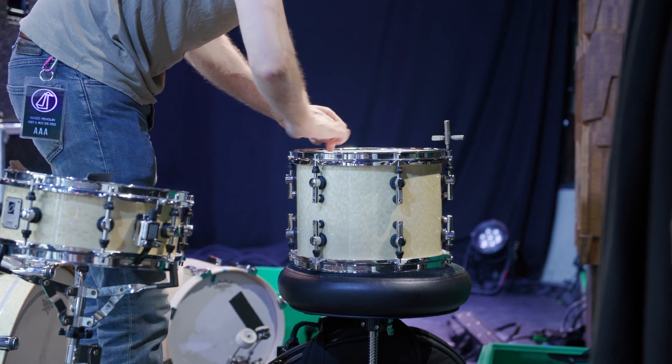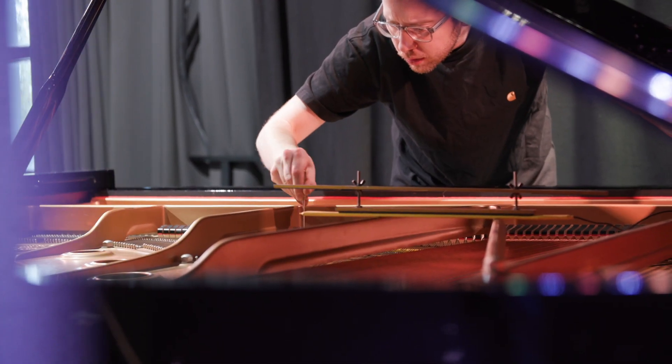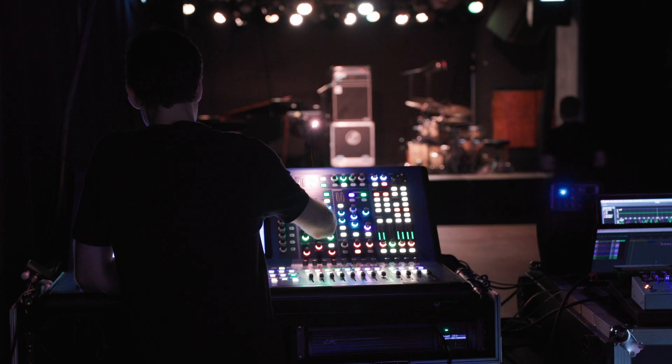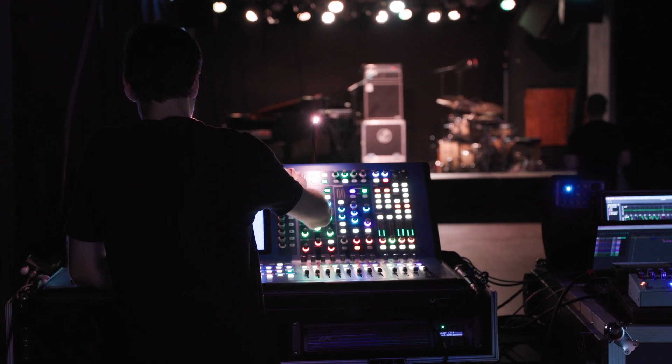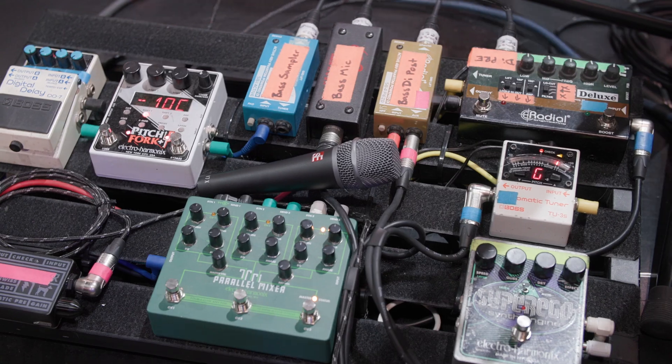For GoGo Penguin, the main priority for audio is to achieve level and clarity. The difficulty we have is two acoustic instruments that can be quite difficult to amplify — grand piano and double bass. With the scale of the different shows we're doing, it's really about trying to achieve the same clarity and SPL across different venue sizes, from a small club like today to larger venues and big concert halls.